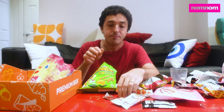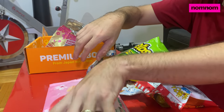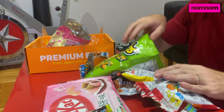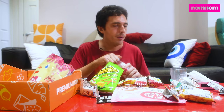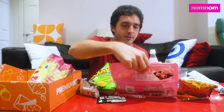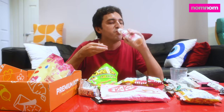Thank you for watching. Make sure you guys like and subscribe. You can click down below if you want to get one of these Tokyo Treat boxes. And also the best thing ever — these Kit Kats. They're amazing. See you guys next time.